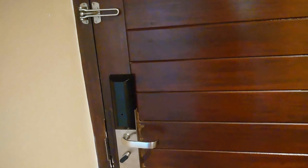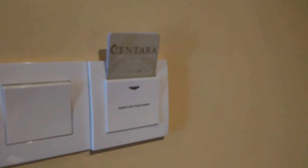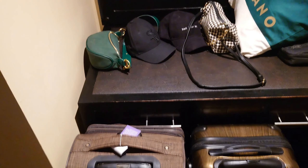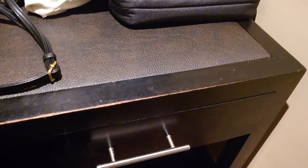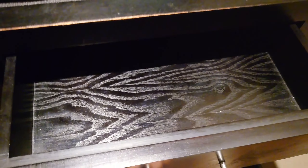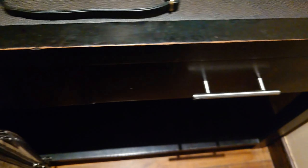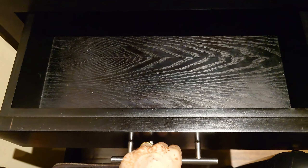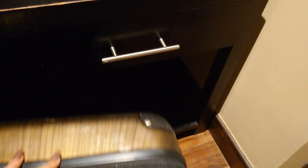So here we have the door. We have the keys and as we just came in, our luggage is still here — caps, bags and everything. And we have some storage here, down here too. I think we can put our luggage there.